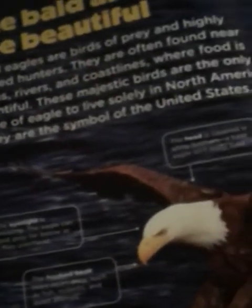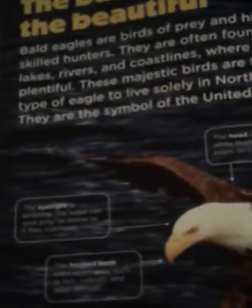The bald and the beautiful. Bald eagles are birds of prey and highly skilled hunters. They are often found near lakes, rivers, and coastlines where food is plentiful. These majestic birds are the only type of eagle to live solely in North America. They are the symbol of the United States.